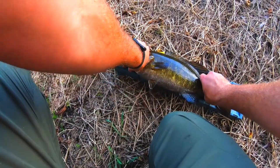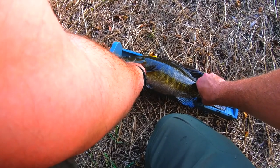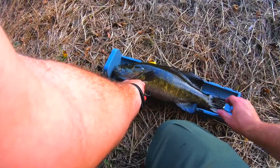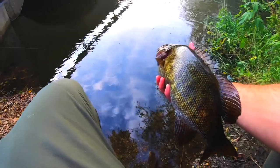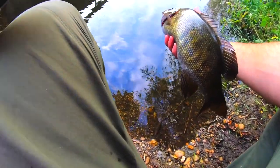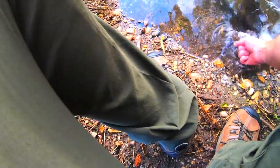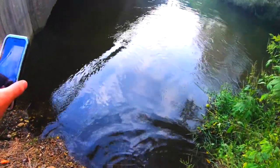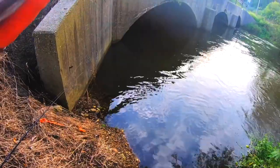Let's see how big she is — holy man, that's a nice fish. 18 inches! An 18-incher — we'll take it. Nice 18-inch slab for the creek, hell yeah!